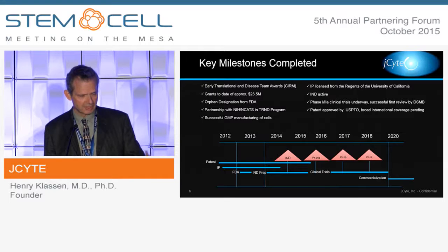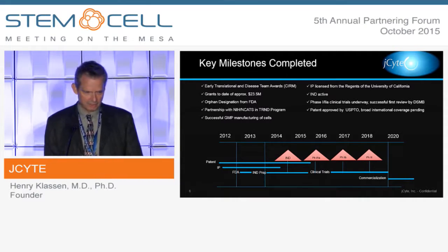They helped us with the preclinical aspect of our program. We've successfully manufactured the cells at a GMP facility at UC Davis as part of the grant process and licensed the IP from the Regents. We applied for the IND, and it's active as of this year. We've initiated the trial — an early-phase safety trial — which is underway and has already gone through one DSMB review to date. The patent was also approved this year by the USPTO, and we continue to work on broad international coverage.